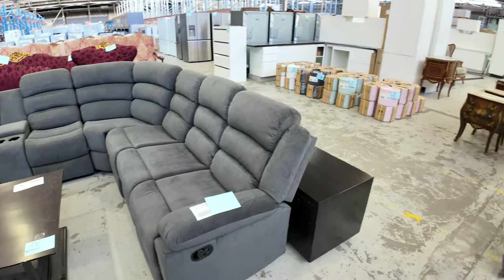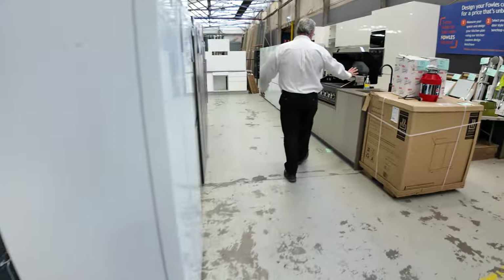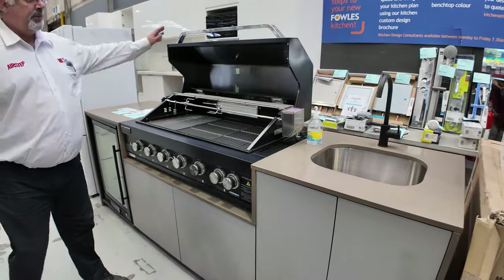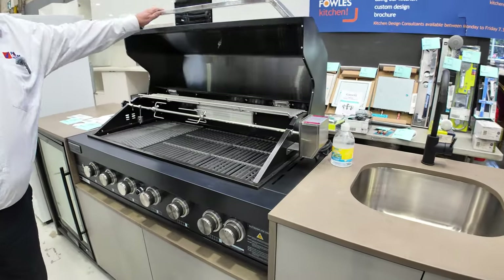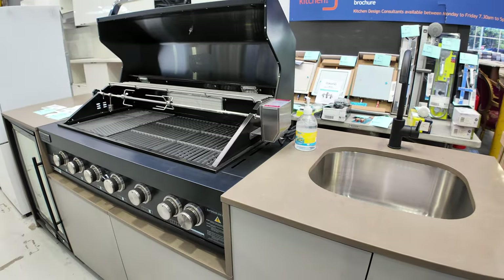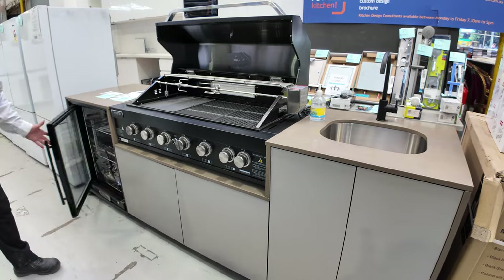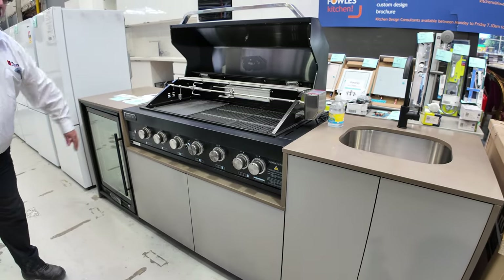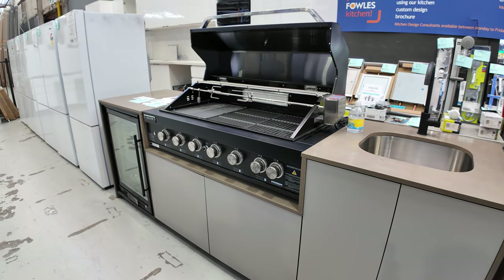We've still got some of these al fresco kitchens here. These come complete with a rotisserie and they are flat-packed on pallets, all brand new. There's only a couple left — some with the sink module and tap, and also one without if you didn't want the water. It comes complete with a drinks fridge as well, so really good buying. Around the mid $4,000s, but these are still in stores up around $9,000 or $10,000.